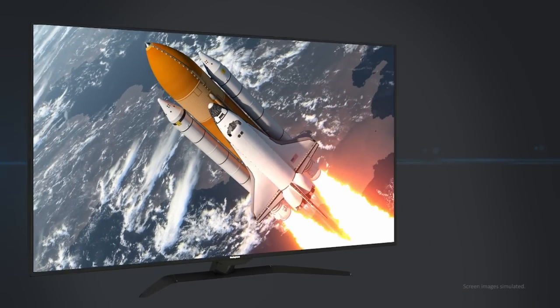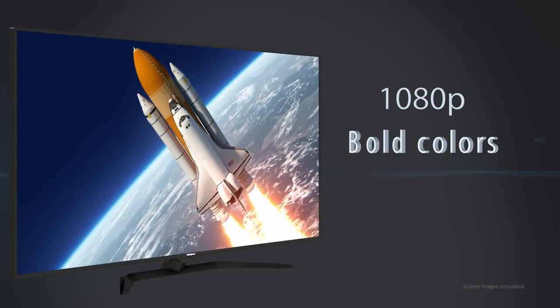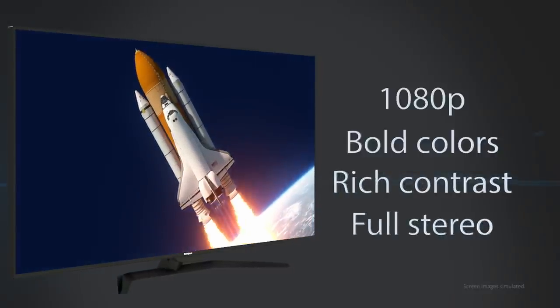You'll watch clear, bright, full 1080p HDTV content with bold colors, rich contrast and full stereo sound.